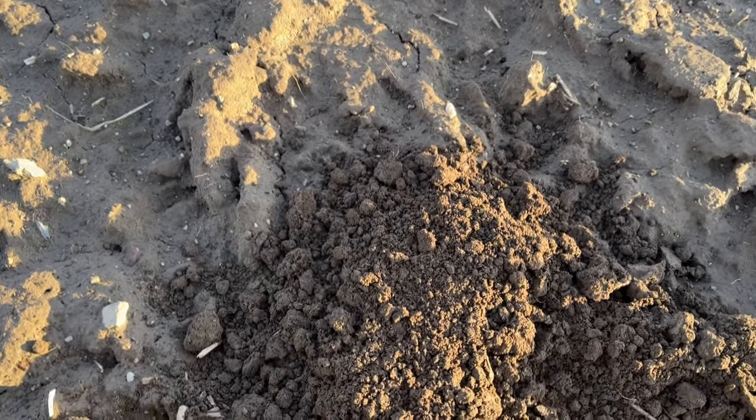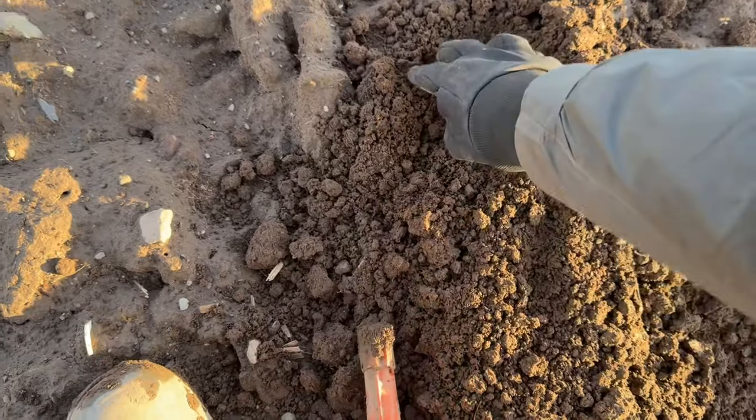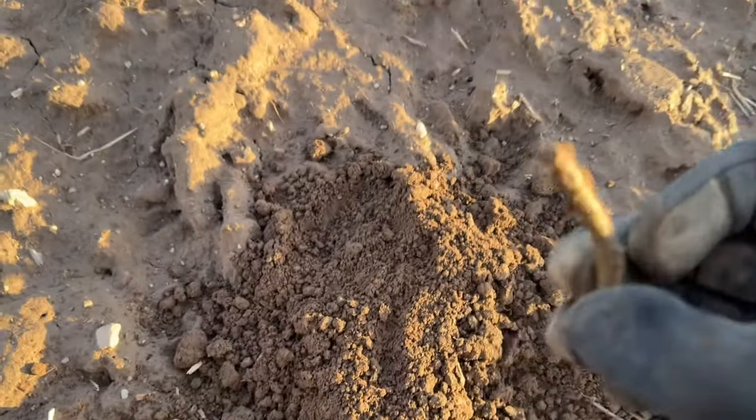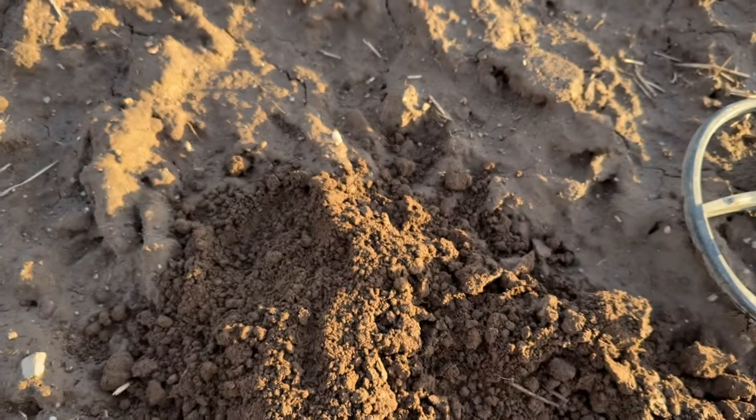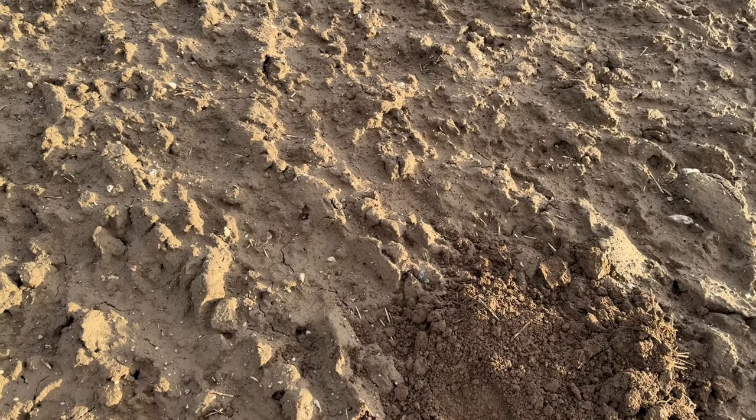This one's sounding good - it's out, reading 86. Coin potential. No - it's a bit of copper pipe.